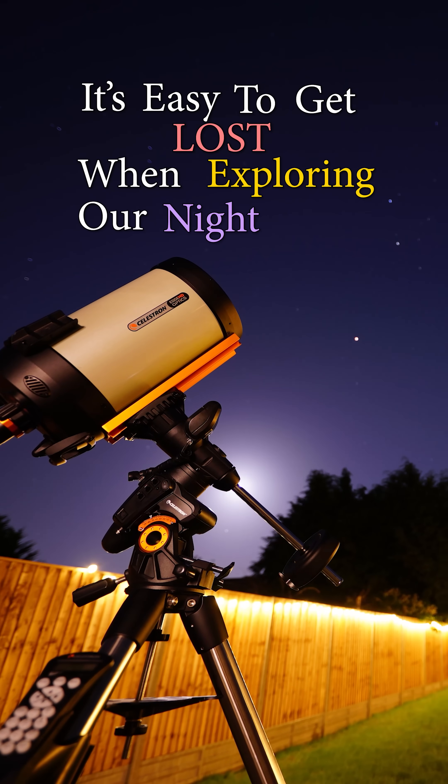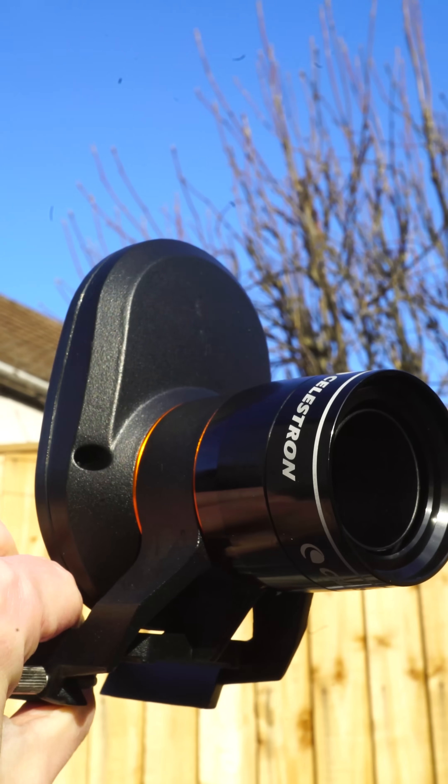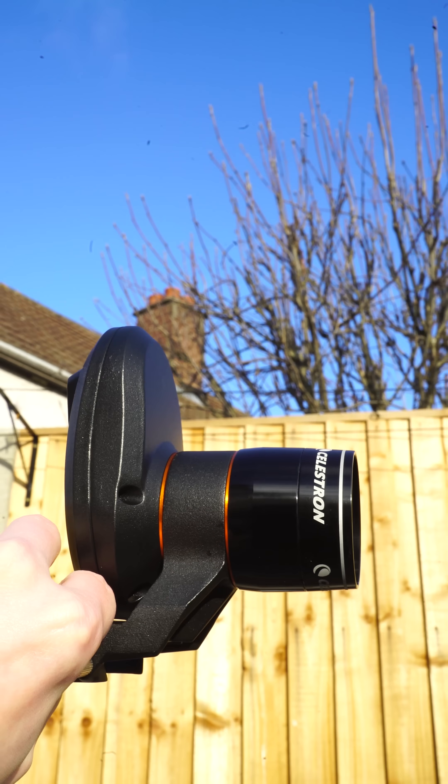It's easy to get lost when exploring our night sky, and that's why Celestron has developed two new powerful tools that navigate the cosmos precisely for you. Let me show you how they work.